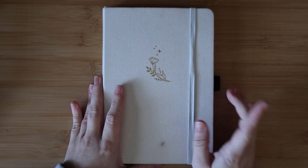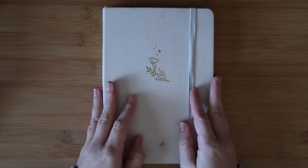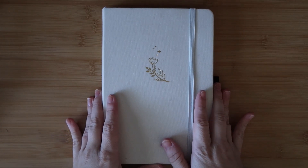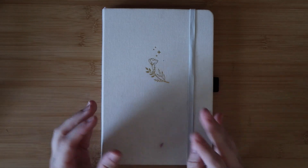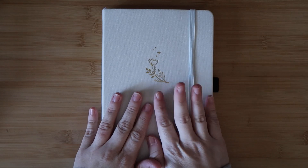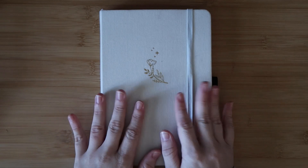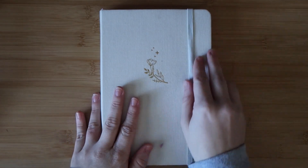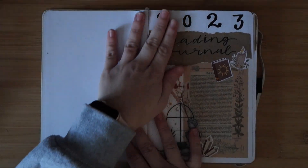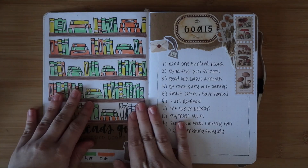Hey and welcome back to Bookmas! Today I'm going to be doing an overview of my 2023 reading journal. This is going to help me decide what I actually kept up with and what I didn't, so that I know for my 2024 reading journal, which I will be setting up at the end of the month. Let's get started. We have my name page, the title page, and then...